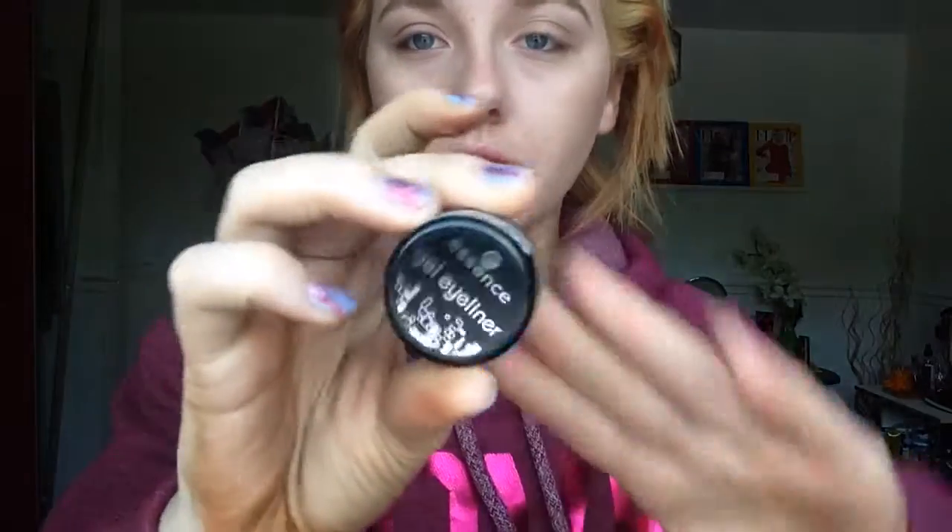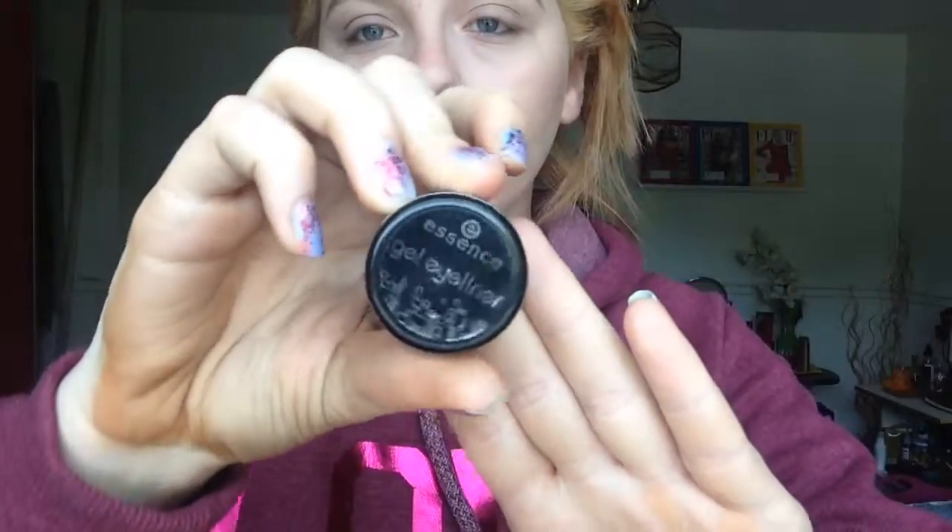My next product is the Essence Gel Eyeliner, which comes in a little pot and is a pretty good size. It's a black eyeliner and I use a pointed brush to apply it. I really like the gel eyeliner look now — I liked liquid eyeliner before, but since trying this I'm hooked on it. It's not even expensive. Essence has the best products ever for such a cheap price.